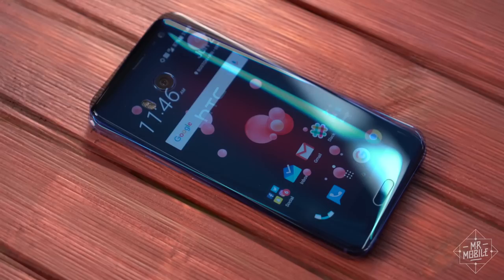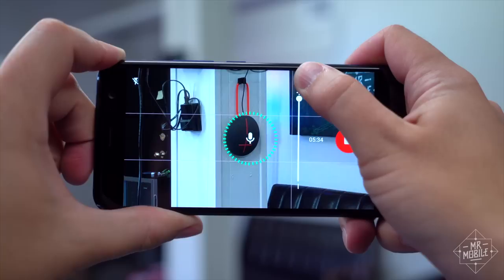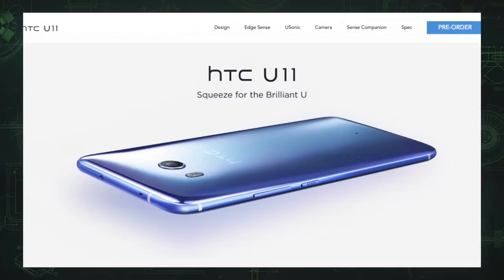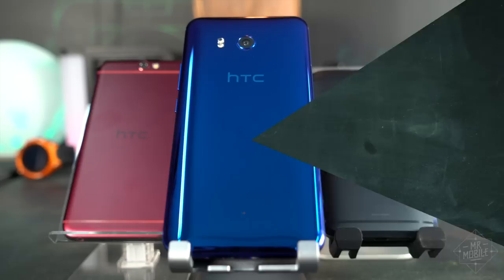The HTC U11 is a smartphone full of contradictions. A stunning backplate mated to a forgettable face. Quick software blunted by extraneous gimmicks. Slick multimedia features without a big battery to back them up. Even the name is fighting with itself — an awkward compromise of last year's simplicity and this year's peculiar claptrap. But despite all the flip-flopping, this is a good smartphone with some unique features. Let's see whether they're enough to make it matter.